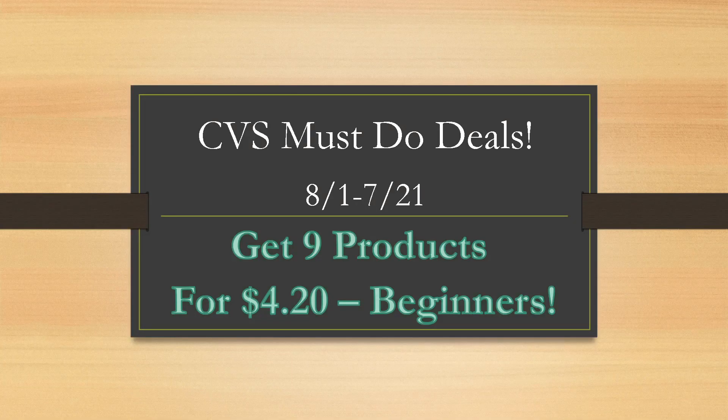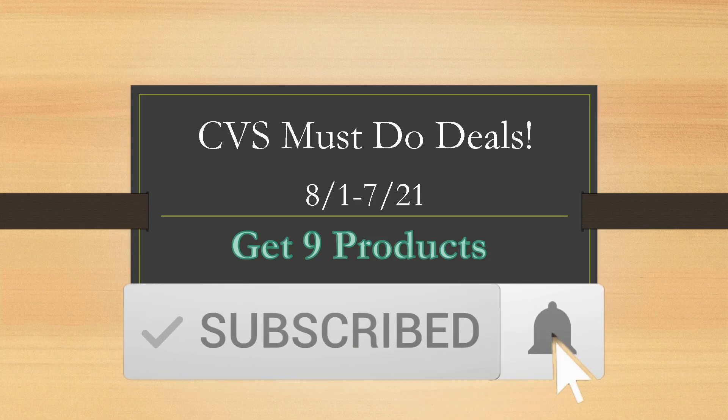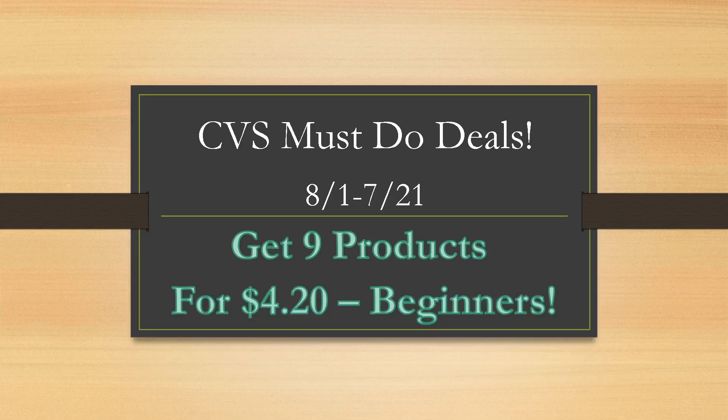Thank you so much for tuning in. If you are new here, take a quick second, hit that red subscribe button and the notification bell to all. That way you'll be notified each and every time I post a new video about ways you can save money, really easy coupon deals, rebate deals, and things like that so you'll never miss out.